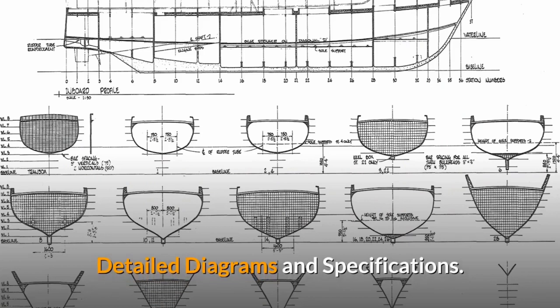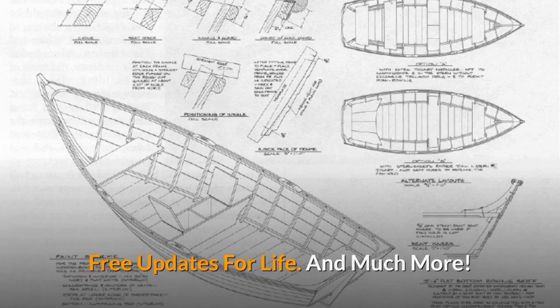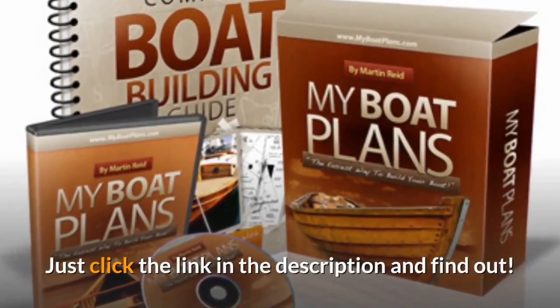Detailed diagrams and specifications. Free updates for life. And much more. Just click the link in the description and find out.